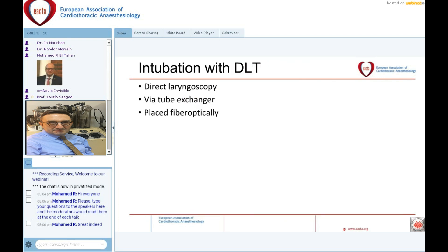How do we intubate with the double lumen tube? The normal way is to perform direct laryngoscopy and insert the double lumen tube, then check the correct position with a fiberoptic bronchoscope. Alternatively, you can perform a standard endotracheal intubation and exchange the tube to a double lumen tube using a tube exchanger. A third option is to use the fiberoptic bronchoscope as a guide to achieve correct positioning at the beginning of the intubation process. In any case, we must use and be familiar with fiberoptic bronchoscopy.